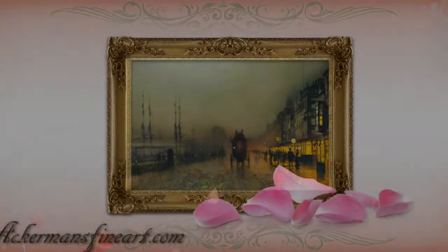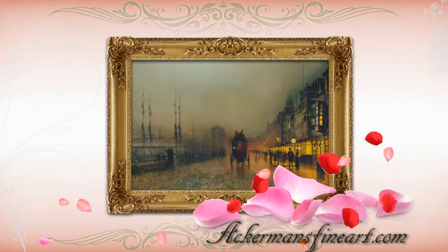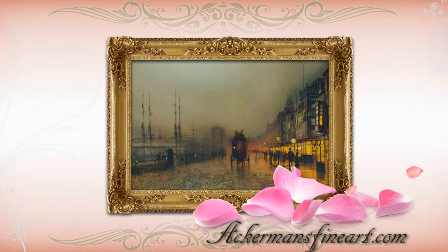Interested in purchasing? View this fine artist and many more on our website, ackermansfineart.com.